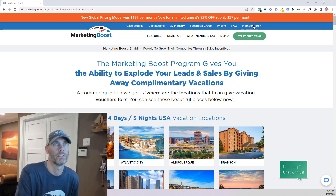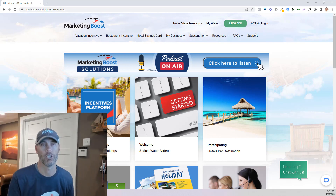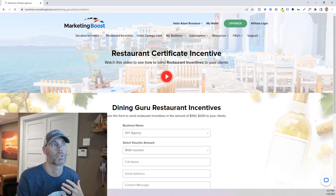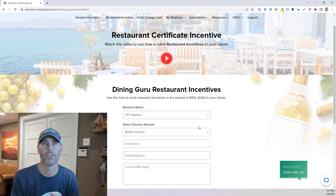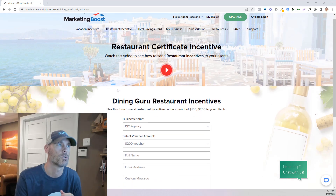What I want to share now is we're going to log in and look at the background. Once you become a member, some of the resources available to you are really quite fantastic. There are the vacation incentives where you're able to print certificates. There's a chatbot you can utilize. There are integrations with a number of different platforms. There's also what's considered the restaurant incentive, where you can give up to $200 as a dining voucher — basically vouchers for a number of different restaurants across the United States.